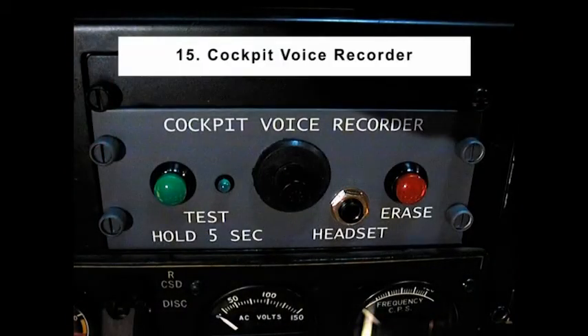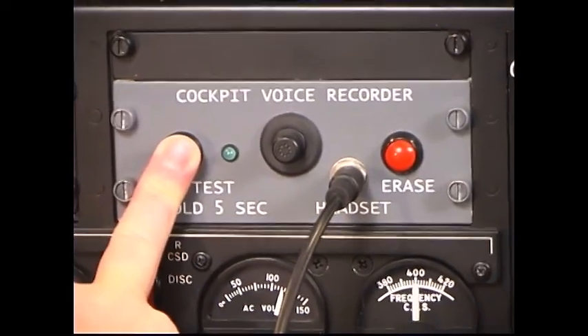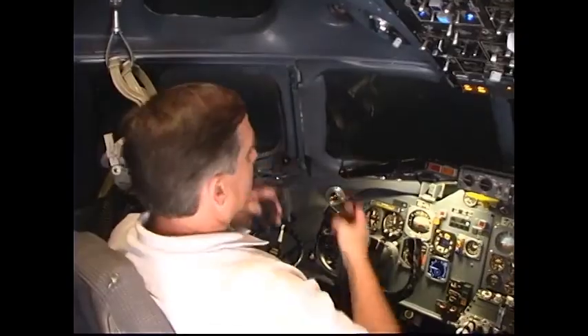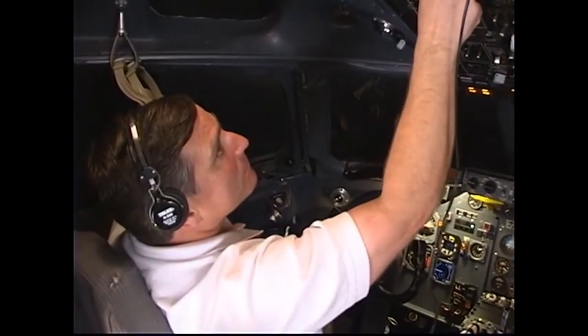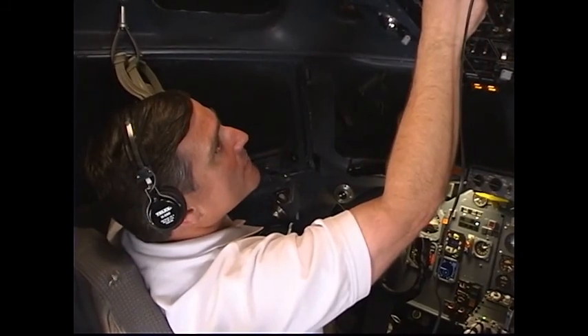Number 15: Cockpit Voice Recorder. Press and hold the test button for at least 5 seconds. The green test lamp will illuminate when the CVR has passed its internal test and will extinguish when the button is released. Plug a headset into the control head and speak at a normal level. The cockpit area microphone should record your voice. The test is satisfactory if your voice is played back undistorted.